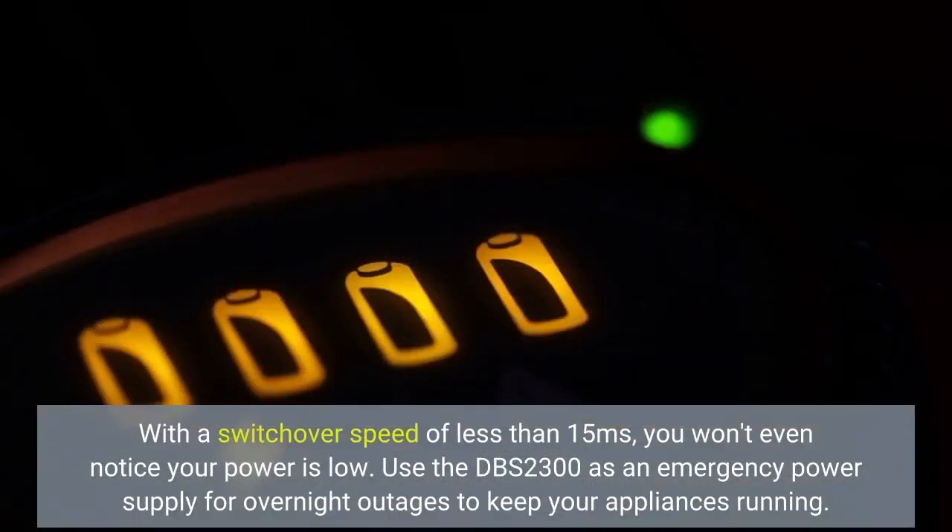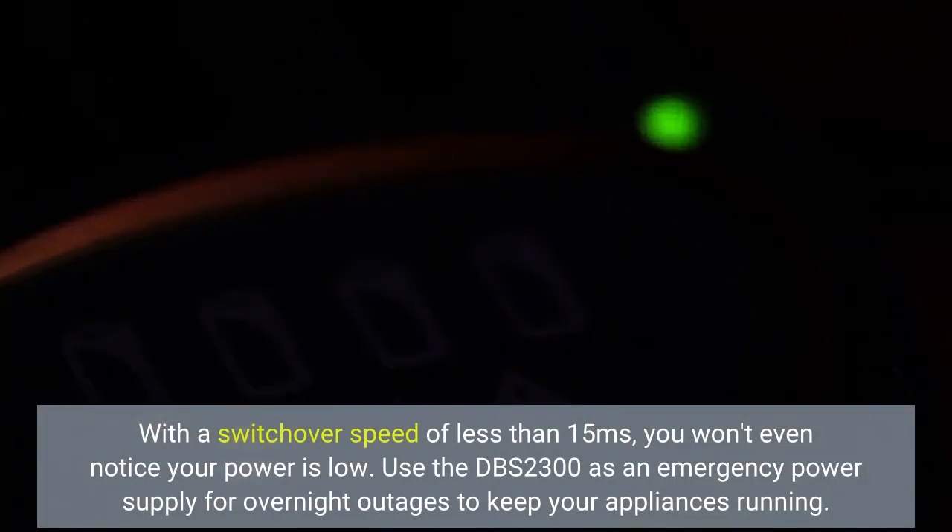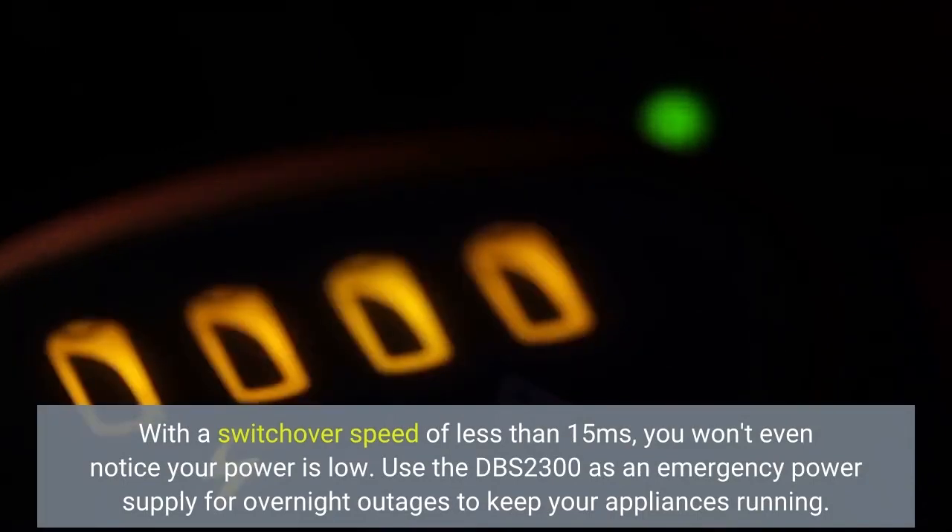With a switchover speed of less than 15 milliseconds, you won't even notice your power is low. Use the DBS 2300 as an emergency power supply for overnight outages to keep your appliances running.